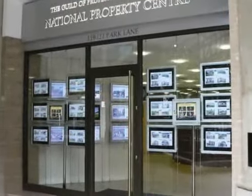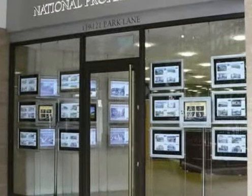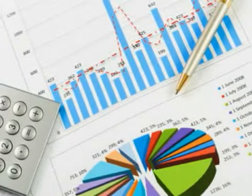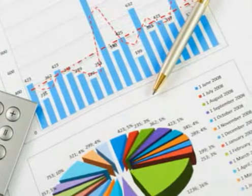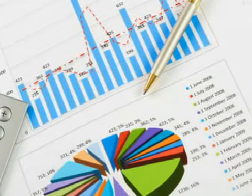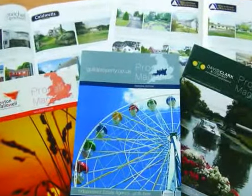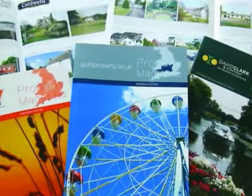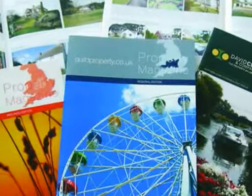Guild members are part of such a national network of offices, working together to serve you better, with headquarters at the prestigious National Property Centre in London. Your agent must also have a firm grasp of effective and successful marketing options that showcase your property to the widest possible market. Guild agents have access to exceptional services, including monthly magazines, PR, state-of-the-art websites and modern social media techniques, to name but a few.